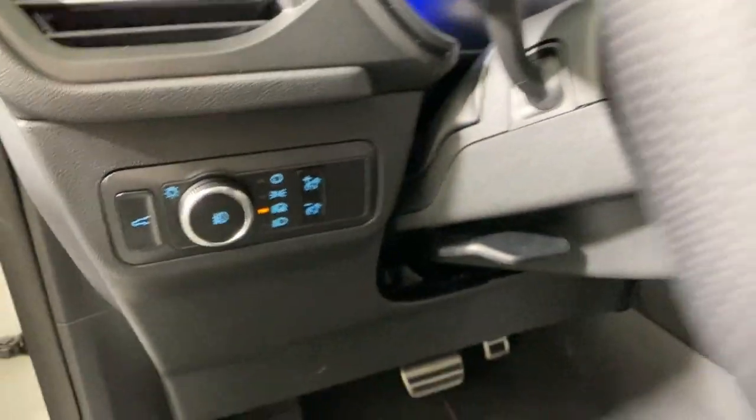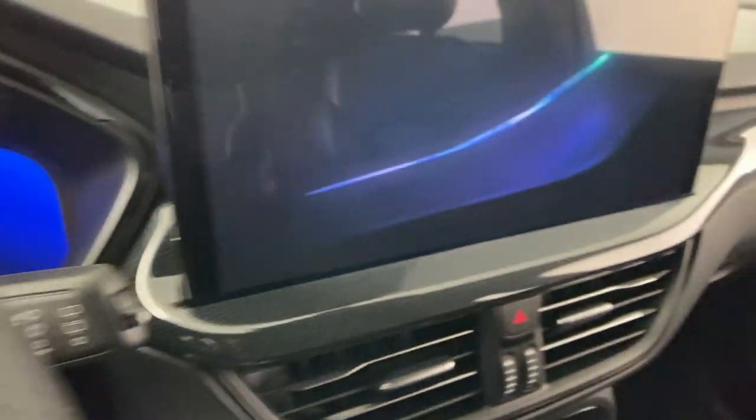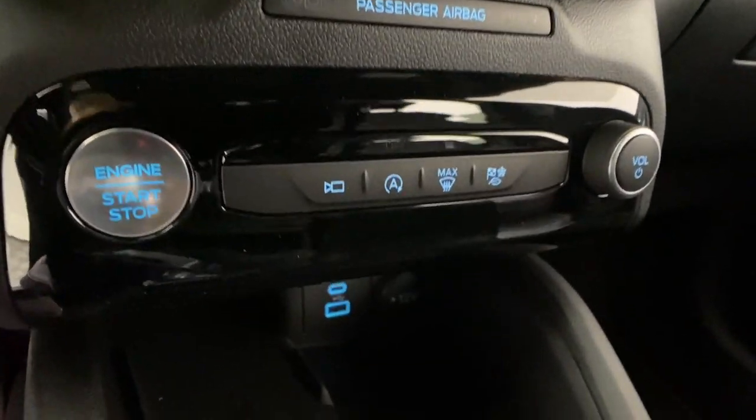These are just some of the great options this vehicle comes with: heated steering wheel, 360-degree view car camera, wireless charging station, heated driver's seat, keyless entry, navigation system, backup camera, satellite radio, heated mirrors, and power lift gate.